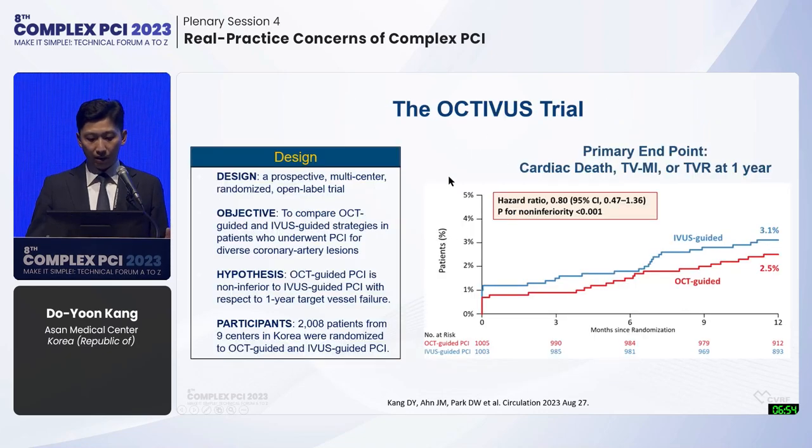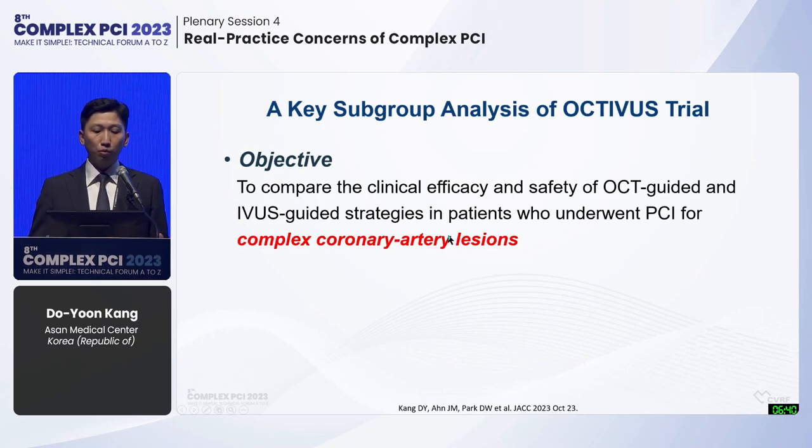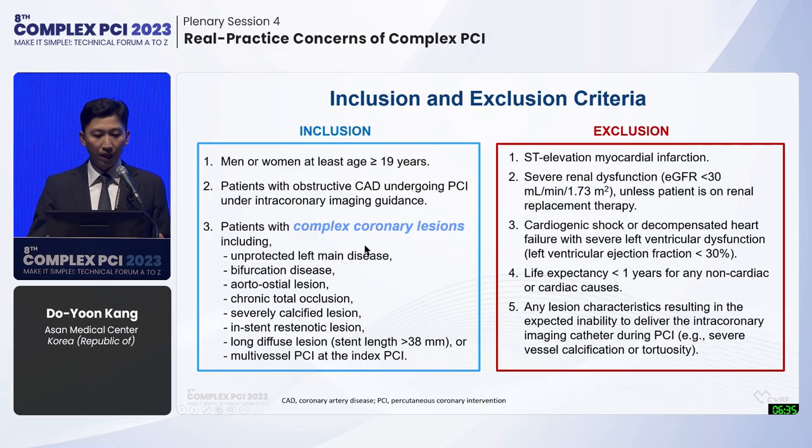The OCTAVES trial, published in Circulation this August, compared OCT versus IVUS-guided PCI in 2,008 patients and showed comparable clinical outcomes between the two devices. This is a key subgroup analysis with complex coronary regions, with pre-specified complex criteria including unprotected left main, bifurcation disease, aorto-ostial region, CTO, severe calcified region, ISR, long diffuse region with stent length more than 38 mm, or multi-vessel PCI at index PCI.